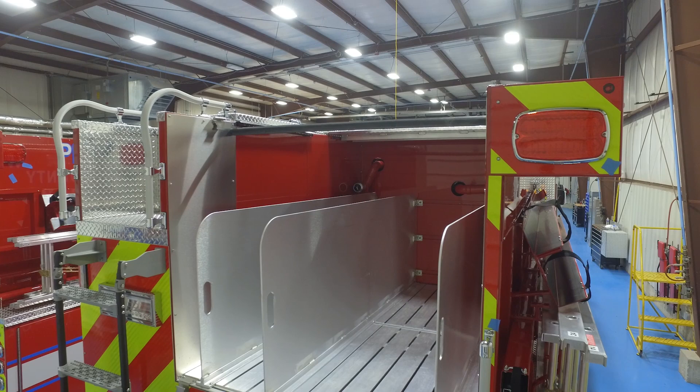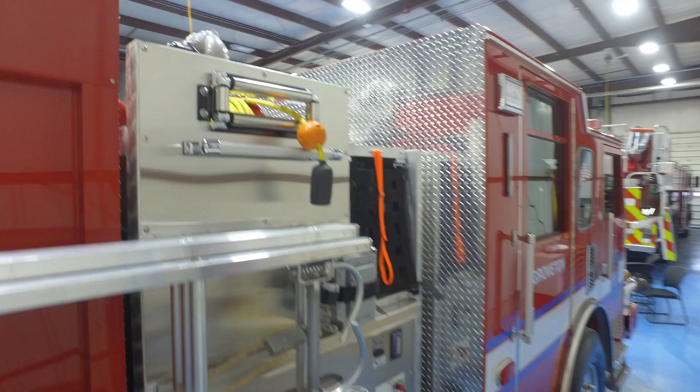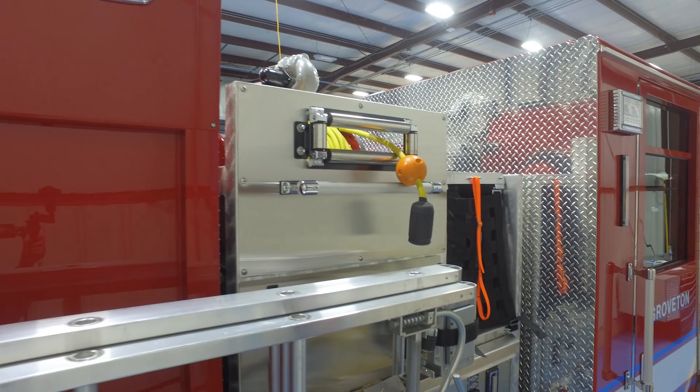Up top, we have a custom body with upper hatch compartments, as well as a hydraulic generator, which we'll show you here in a second. Your generator with cord reel sits right here.